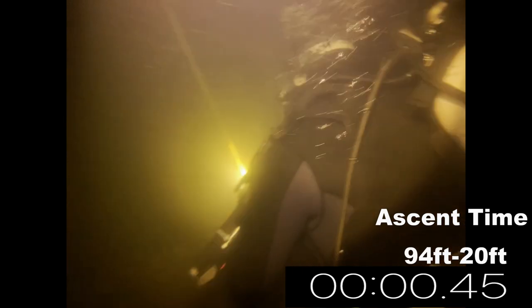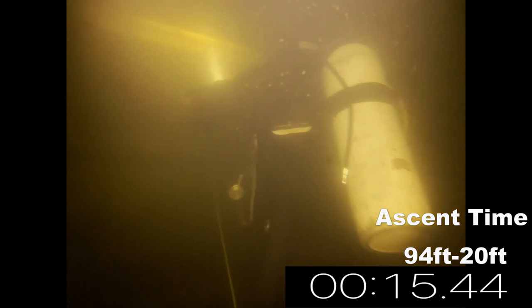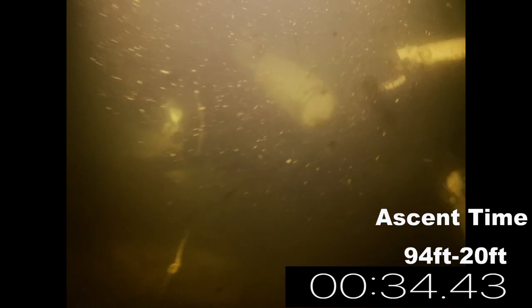I'm going to show you that my BCD is completely empty. We are simulating a catastrophic failure of the BC. Wearing an aluminum 80 and a 7mil, I'm going to prove you can swim up without ditching weights. I'll put a timer on screen so you can see how long it takes me to go from 94 feet up to my safety stop depth of 20 feet — proving I'm not going too fast. Listen closely: you'll notice our computers are not beeping, meaning we're not exceeding a safe ascent rate.